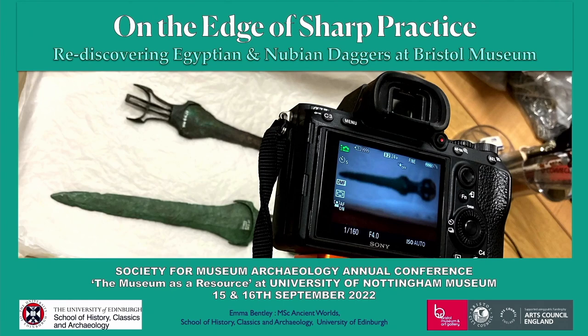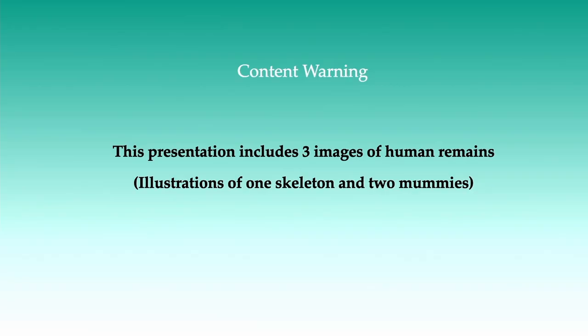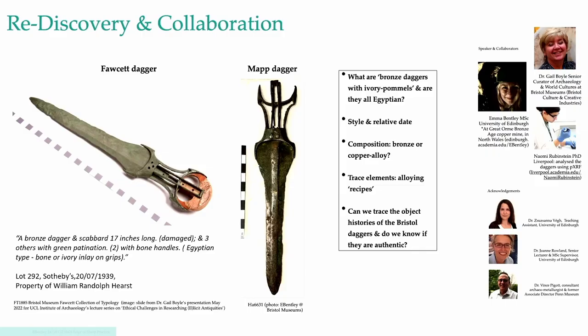Hello and thank you so much to the SMA for the opportunity to present two daggers from Bristol Museum and Art Gallery at the conference today. I'm really sorry not to be there in person, especially as I would like to thank my project collaborators Naomi Rubenstein from the University of Liverpool and Gail Boyle from Bristol Museums. An advance warning: I will be showing drawings of a skeleton and two mummies.